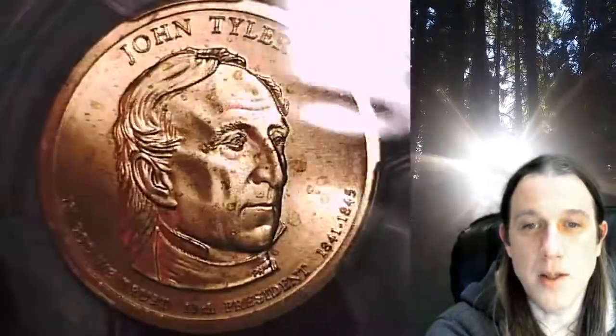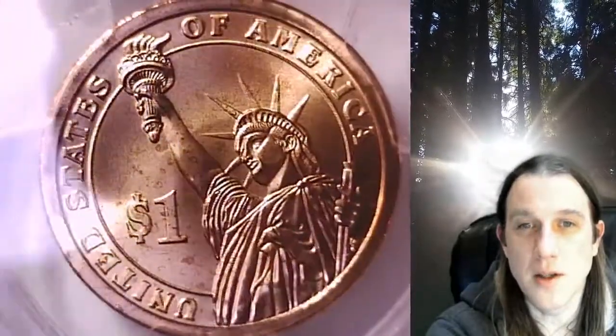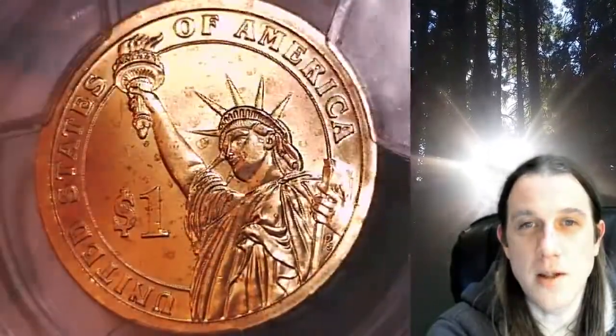This presidential dollar is going to go up for sale on my eBay store. You can find a link in the description below the video — it'll take you to this exact coin on eBay. Once there, you can also find over 5,000 PCGS graded coins for sale in my eBay store.